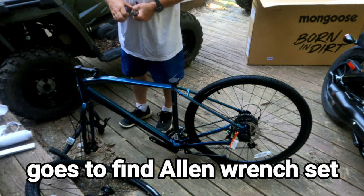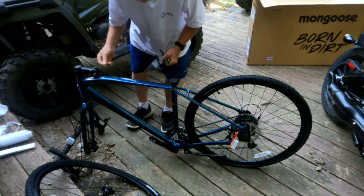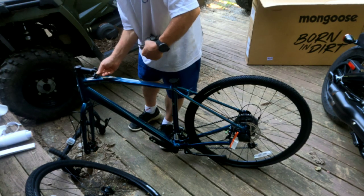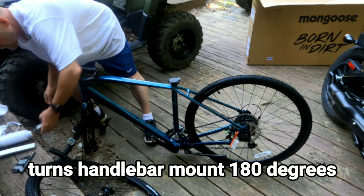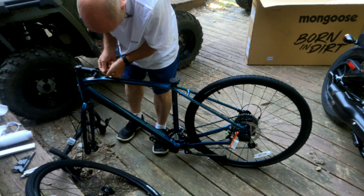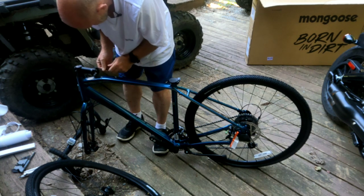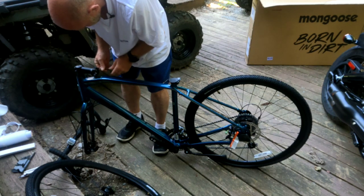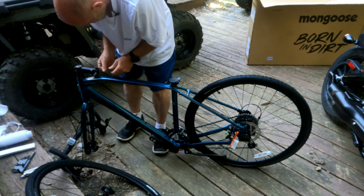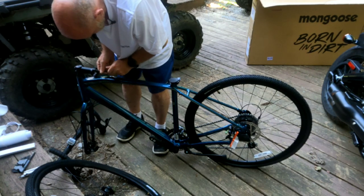Now we just need to find the right size Allen bit — I'm kind of guessing these are metric. Boom, exactly right — that is a 3.5 millimeter by the way. I'm sure if I'm assembling this in the wrong order, one of you people with more bike knowledge is going to let me know and correct me in the comments, which is perfectly fine. I've always had a pretty strong back and spine because you have to be able to take criticism if you're going to dish it out.